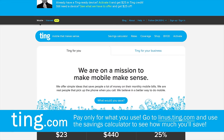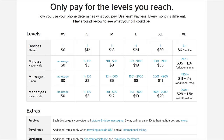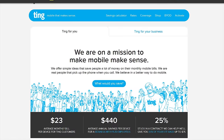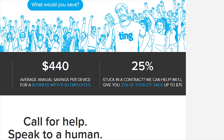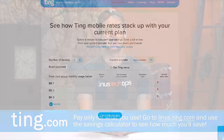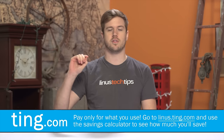Ting is the mobile carrier focused on customer service and customer satisfaction first. Don't speak to a robot — they put you directly through to a person, and you only pay for what you use. The average Ting bill is only $24 a month per device. If you're stuck in a contract, they'll help you switch over to Ting by covering 25% of your cancellation fee up to $75. Head over to linus.ting.com and try out their savings calculator. When you sign up on our link, you'll also get $25 in service credit or $25 towards a new device.